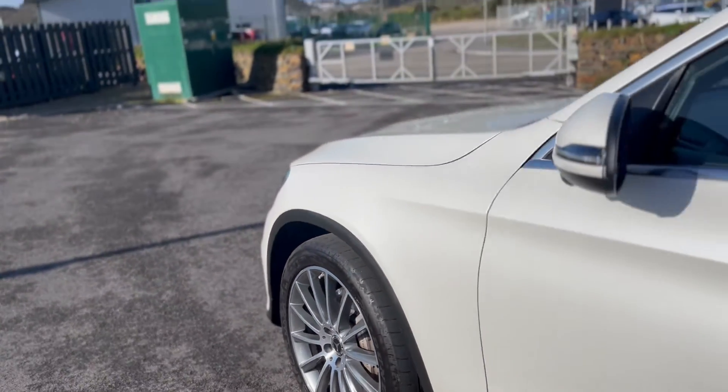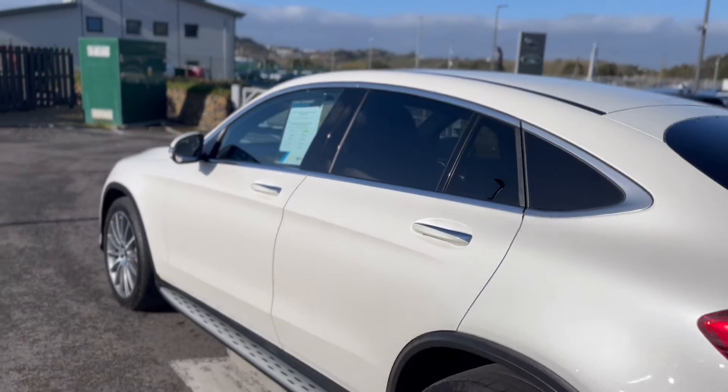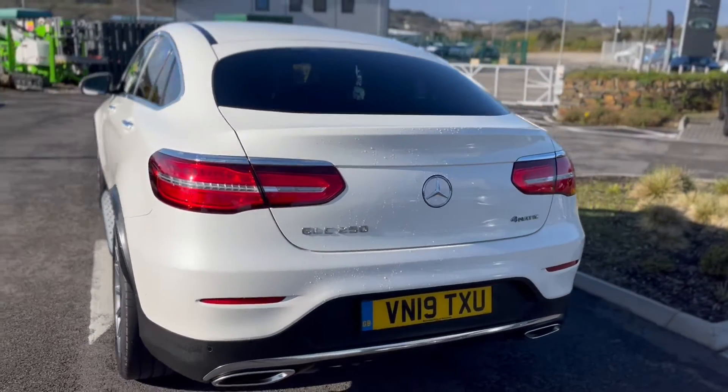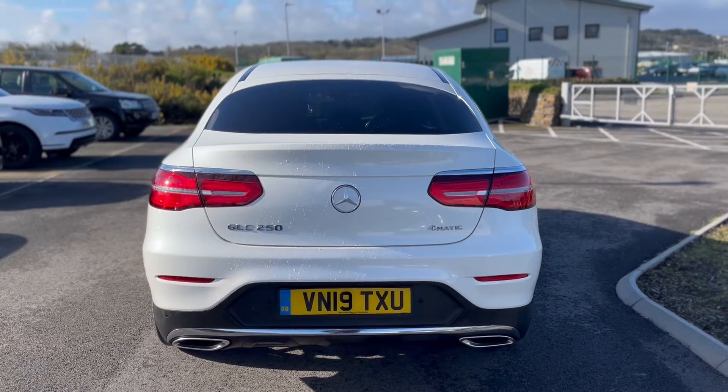Got all the side steps, got some roof, darkening glass from the B pillar backwards. Front and rear parking sensors on the car as well. GLC 250 which is a 4MATIC.